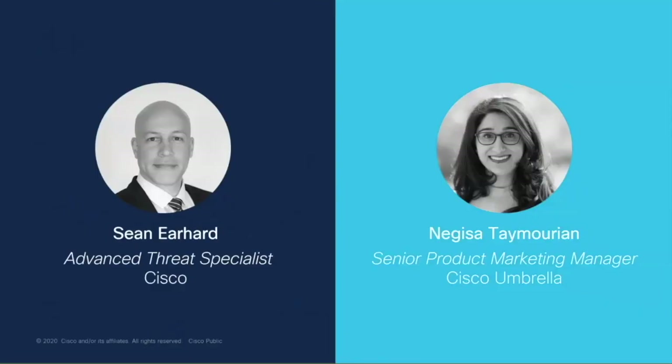My name is Nagisa Taymorian. I'm part of the Cisco Umbrella product team, and today I will be co-hosting this webinar with my colleague Sean Earhart, who is an Advanced Threat Specialist. Sean, thank you for being here, and I'll hand it over to you to kick us off by discussing how you define breach defense.